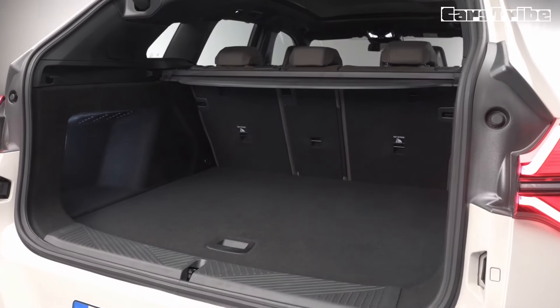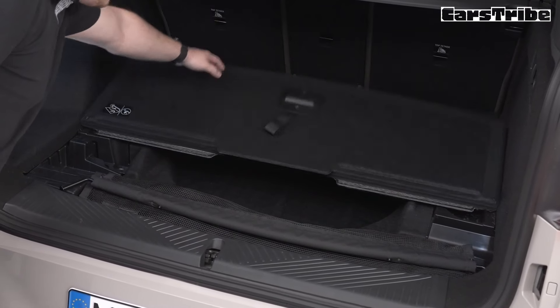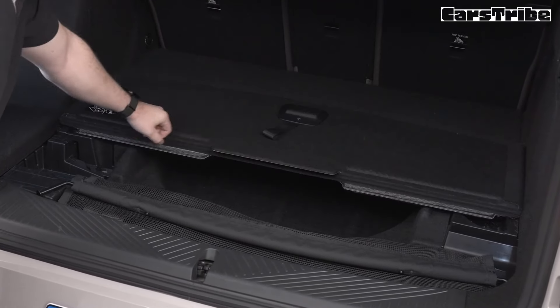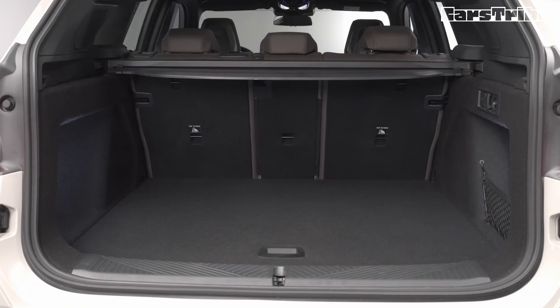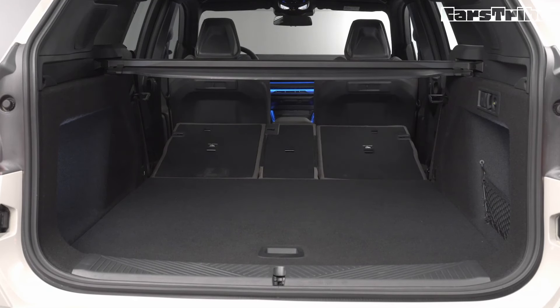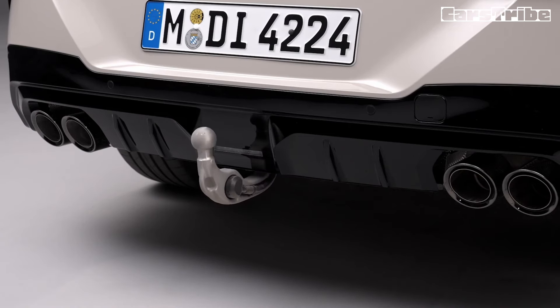The visual upgrades continue inside where the X3 M50 features a flat-bottom steering wheel. It has sports seats wrapped in Veganza artificial leather and Alcantara with a red 12 o'clock mark. BMW managed to sneak in an M logo on the center console ahead of the wireless charging pad. The new BMW X3 is also made in Spartanburg.